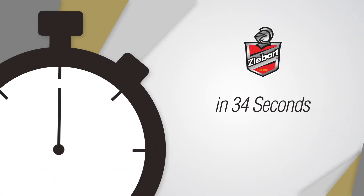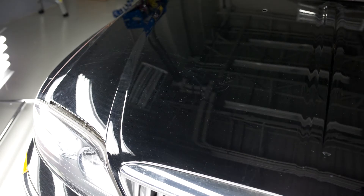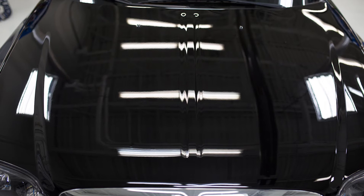Z-BART Z-Clear Paint Restore. Z-BART Z-Clear Paint Restore is a top of the line paint restoration process that will return your dull, faded and scratched paint to its original factory finish look.